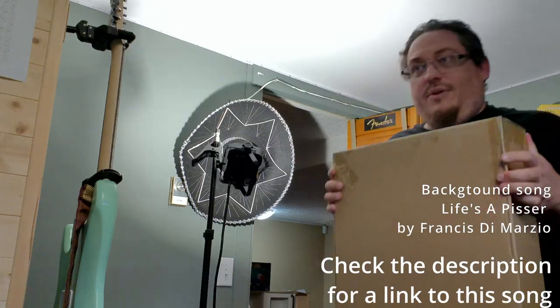Hi guys, welcome back to the Pedal Room. Today we're going to take a look at the Fender Cool Case, which just came out in April 2022. Let's take a look.